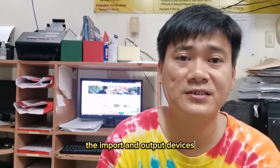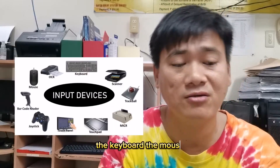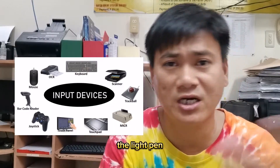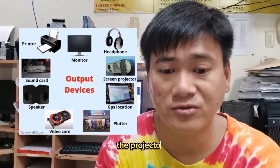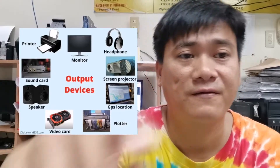We also covered input and output devices. Input devices include the keyboard, mouse, joystick, light pen, trackball, and others. Output devices include printers, monitors, speakers, projectors, headphones, and others.